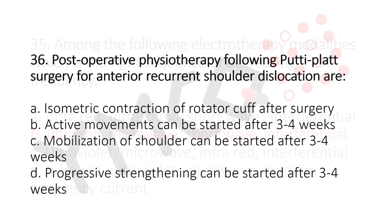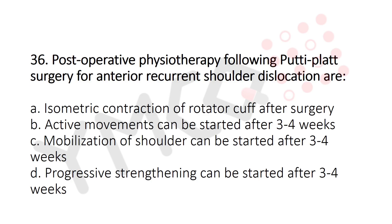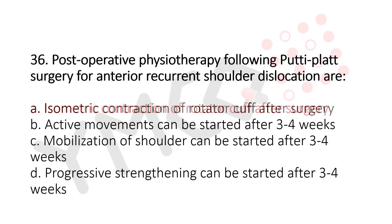Now let's move to question number 36. The post-operative physiotherapy following Putti-Platt surgery for anterior recurrent shoulder dislocation: Option A: Isometric contraction of rotator cuff after surgery. Option B: Active movements can be started after 3 to 4 weeks. Option C: Mobilization of shoulder can be started after 3 to 4 weeks. Option D: Progressive strengthening can be started after 3 to 4 weeks. And the answer is Option A: Isometric contraction of rotator cuff after surgery.